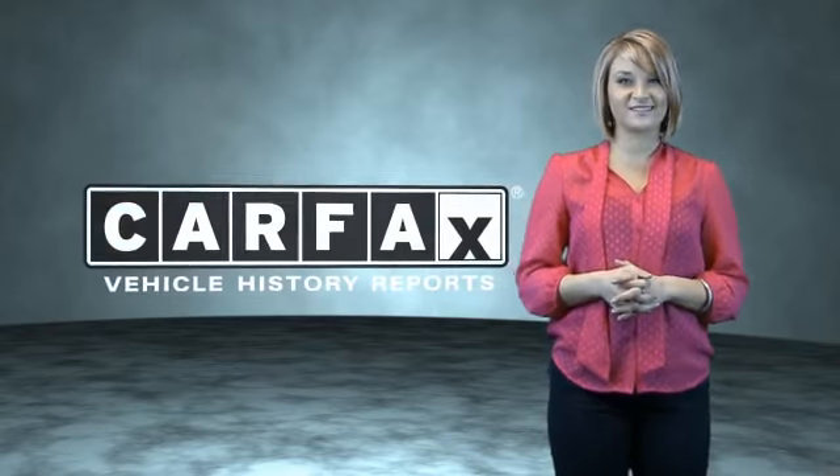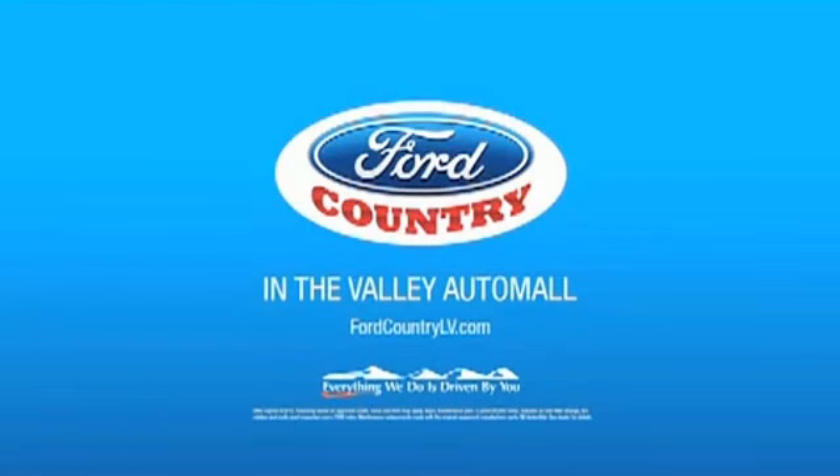Just saying, show me the Carfax. Visit Ford Country in the Valley Auto Mall today. Have a good night.